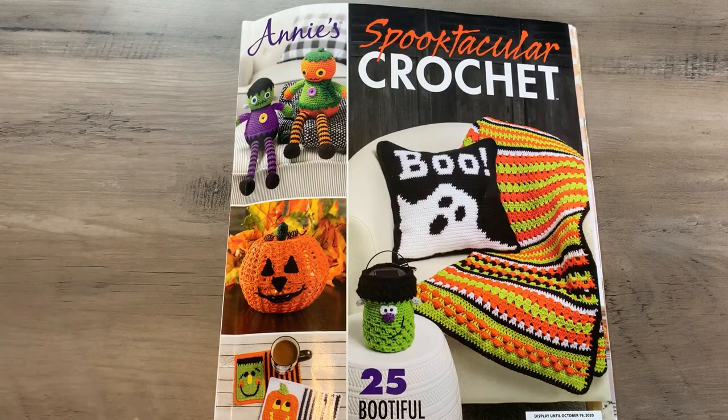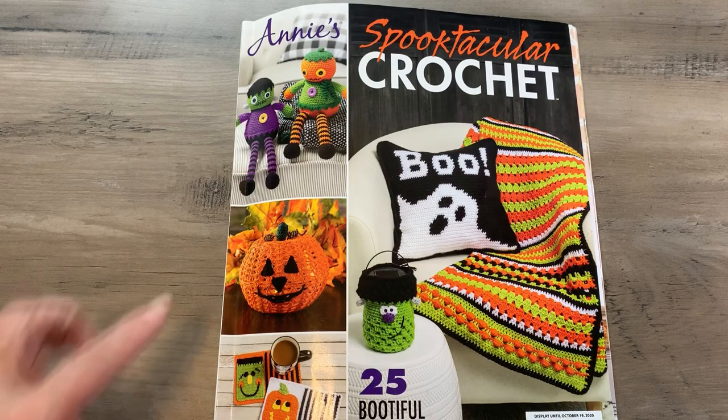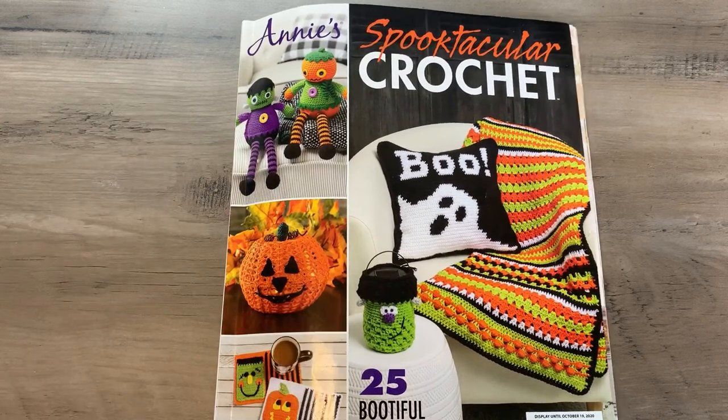You can find this at Annie's — I'll leave a link below — and also on Amazon. If you're a Prime member you get free shipping. I found this at my Michael's when I was standing in line to pay. I passed it up the first time, but when I went back it was just calling my name. A lot of you may not be at your local Michael's and had no idea this magazine was even out there.